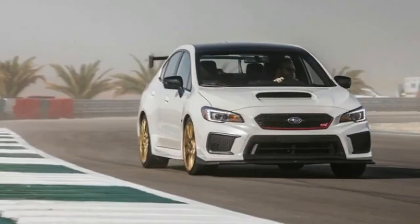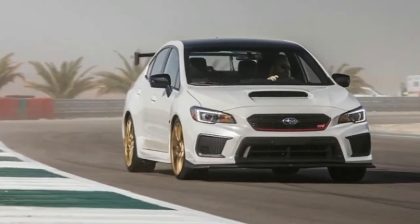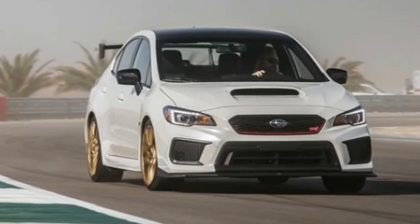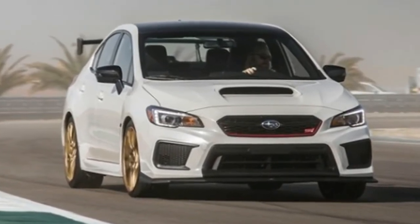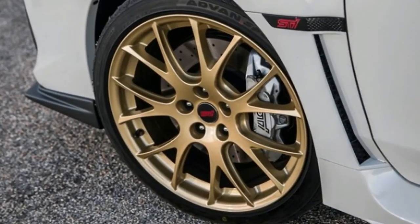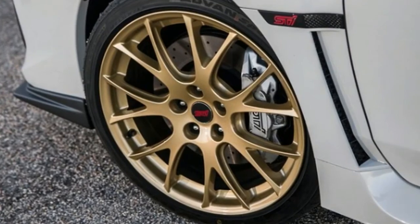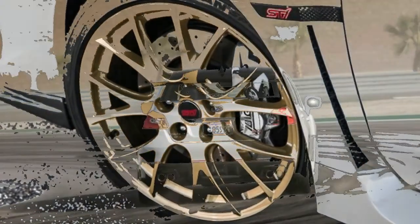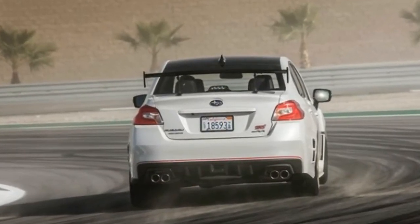Sure, there are better bargains around, the Civic Type-R being foremost among them. There are cars that cost just a little more that are even faster, though they might lack the utility of the Subaru. So yes, you can find reasons to poke holes in what is, ultimately, the best production STI that Subaru has ever sold in America, and a genuinely fun car to wail around in. You could also be collecting stamps.